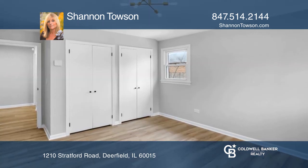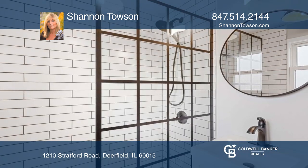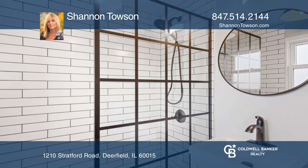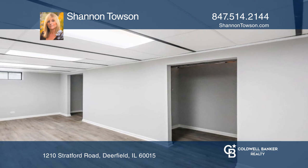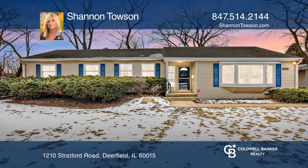The private primary bedroom wing has double closets and a full bath with a walk-in shower. Catch the game or snuggle in for a movie in the finished lower level. Plan a tour with Shannon Tosin today.